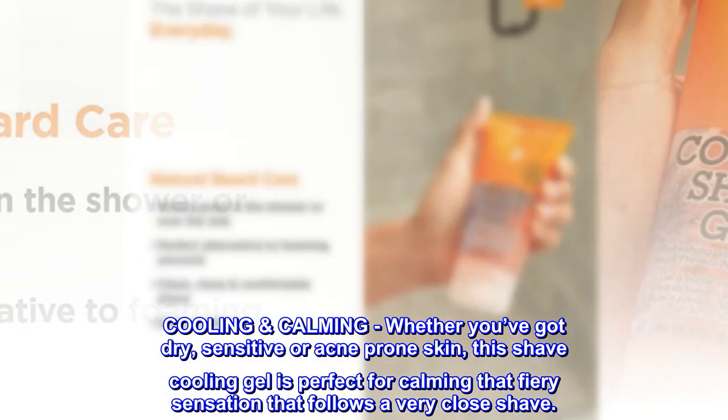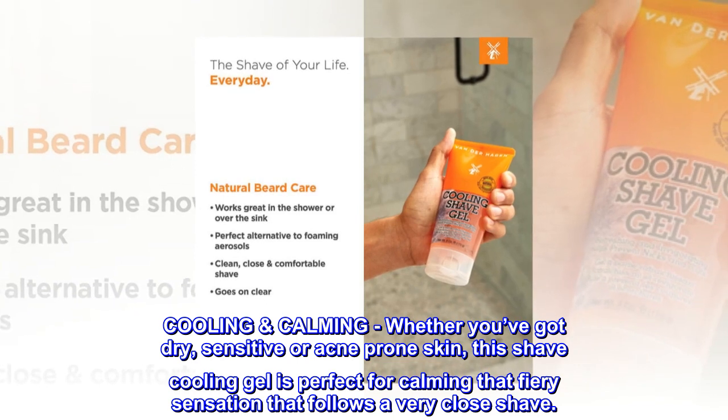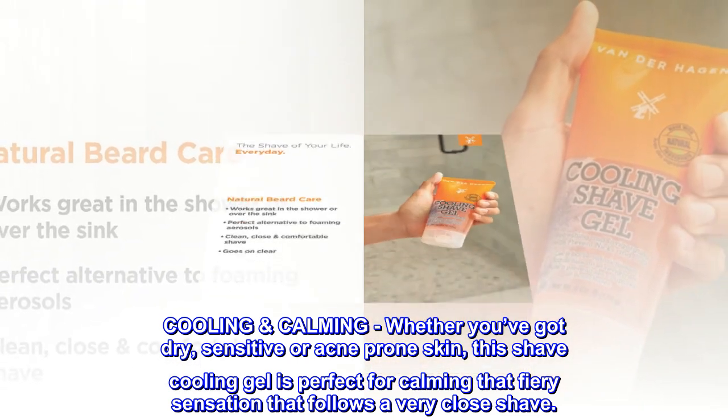Cooling Calming. Whether you've got dry, sensitive or acne-prone skin, this shave cooling gel is perfect for calming that fiery sensation that follows a very close shave.